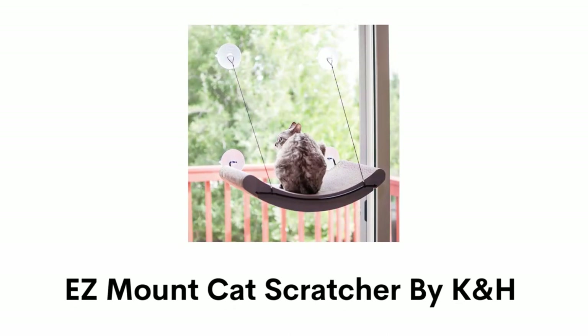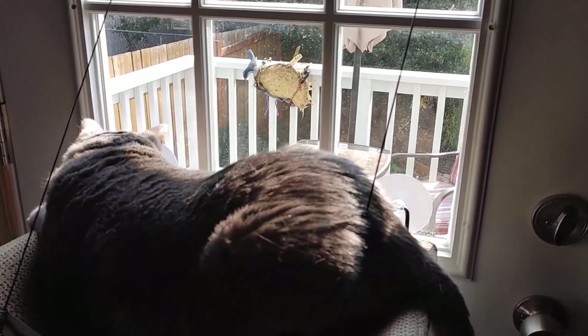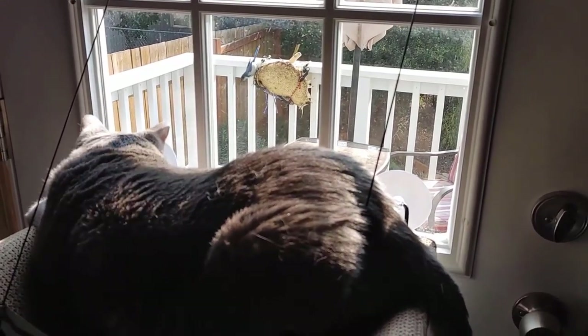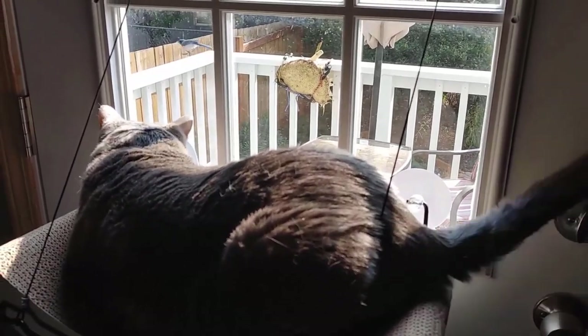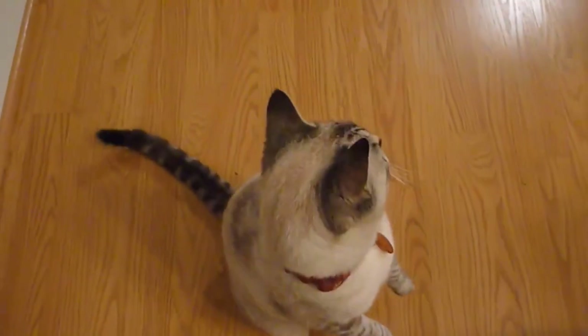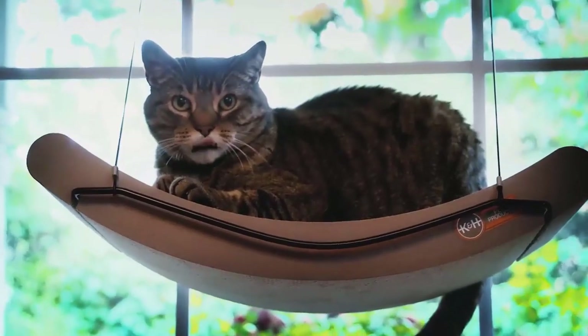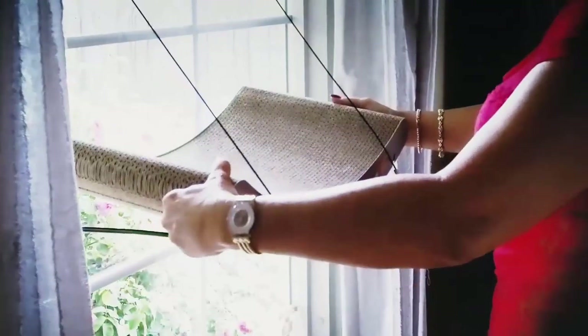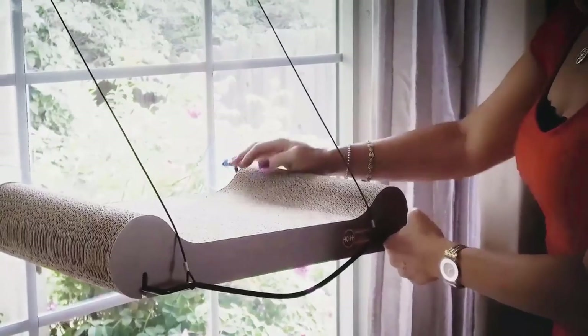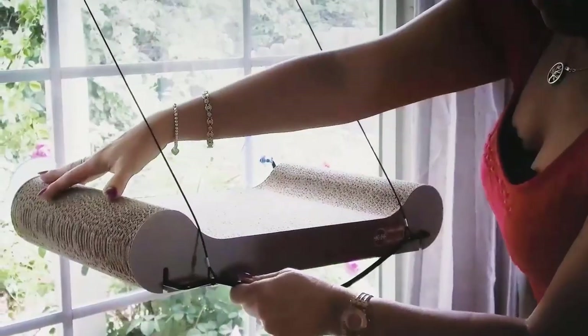Number 5: EZ Mount Cat Scratcher by K&H. It has a large curved surface for your pet that is great for scratching or basking in the sun, and it also has a sleeping surface for after-play naps in the sunshine. It encourages your furry friend to scratch something other than your furniture and keeps their nails healthy. This cat scratcher is made of superior cardboard that lasts longer than other scratchers and provides your pet a happy, healthy, and safe life. It is very easy to install this window perch on door frames or glass windows with the help of innovative suction cups.